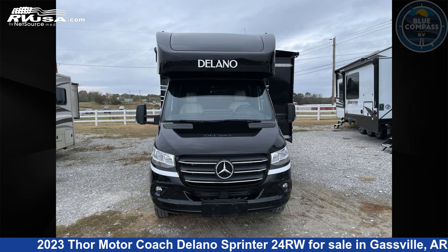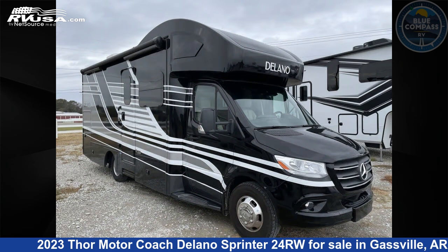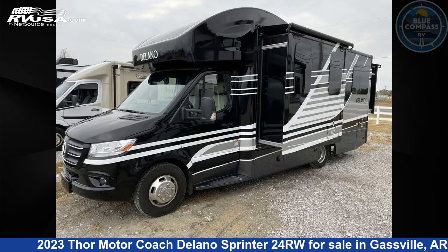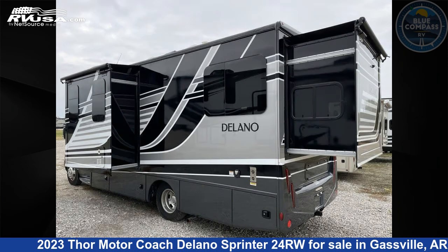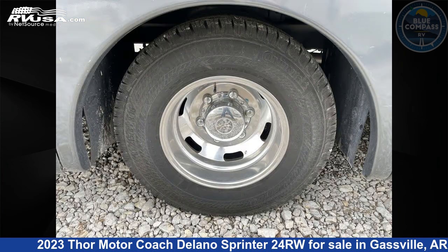This 2023 Thor Motor Coach Delano Sprinter 24RW is a Class C RV. It is located in Gasville, Arkansas, 72635, and is offered for sale by Blue Compass RV Gasville. Click the link in the video description to visit RVUSA.com and see more photos as well as the current price.